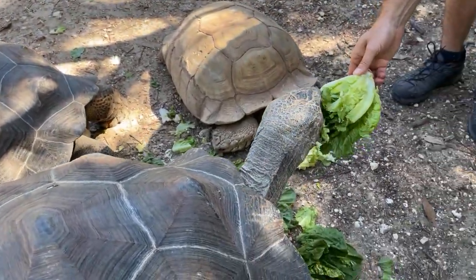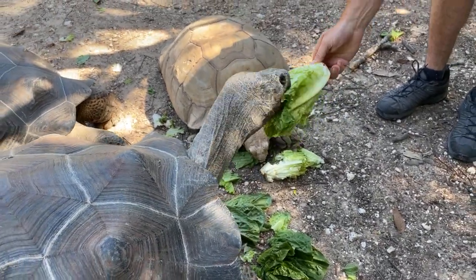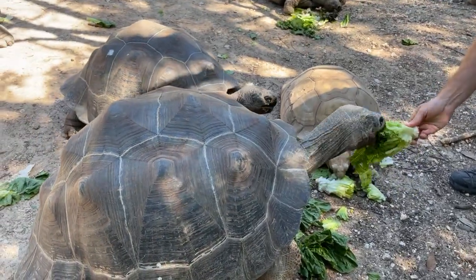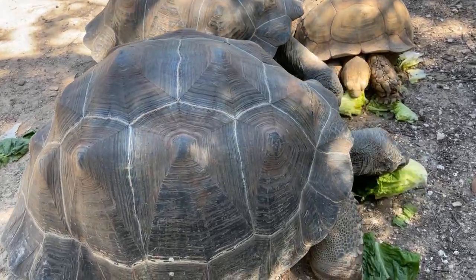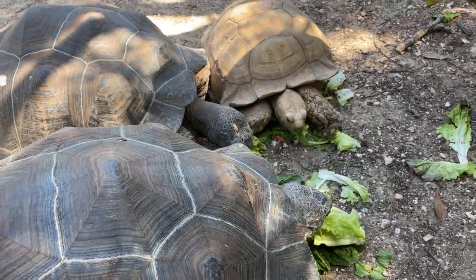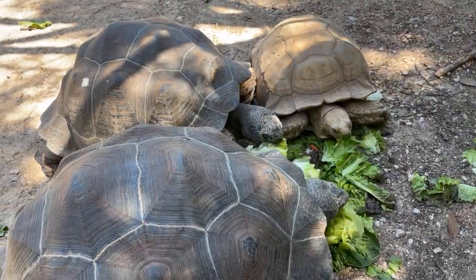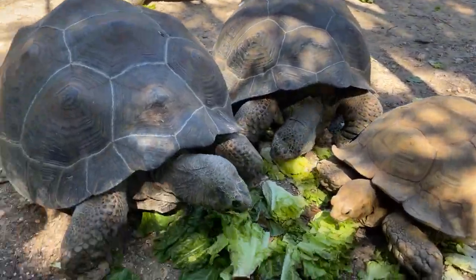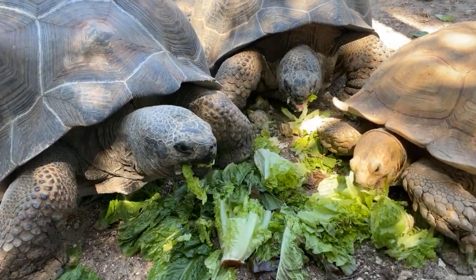Their social structure in the wild depends on the season and availability of food. You will find herds or groups of these guys in the wild eating and wallowing in the same area. Certain island species tend to be a little more territorial — there's a species called hudiensis with a really big dome shell that tends to be more territorial, so you don't find them in as big of groups. But here they tend to get along pretty well when they're fed like this.